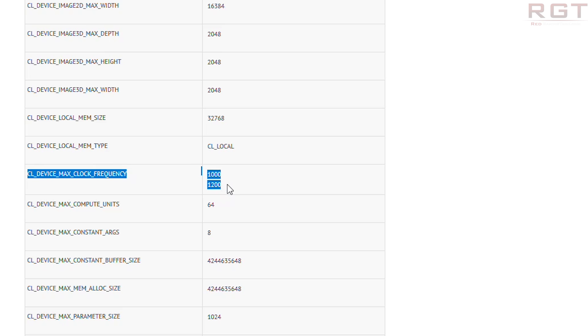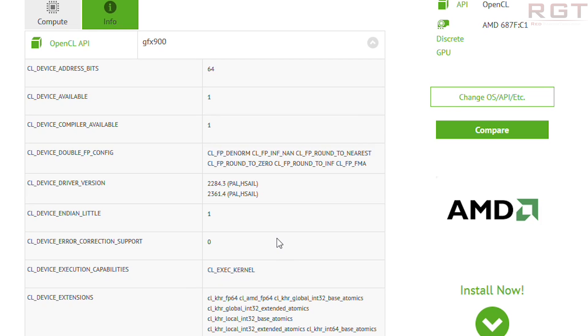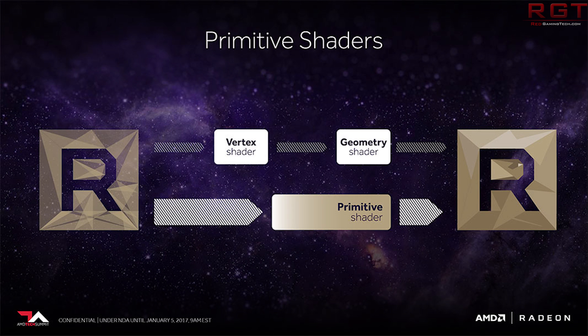Secondly, these are early engineering samples. And thirdly, there are numerous architectural improvements to Vega — including on the pixel side of things, geometry, memory management, and a whole bunch more. So if you were to say there's a 30 or 40% difference in raw TFLOPs between the Vega C1 and the 5.8–5.9 TFLOPs of the RX 480 — it's roughly a 40% difference — that's not really a direct comparison, because TFLOPs to TFLOPs across different architectures doesn't tell the whole story.